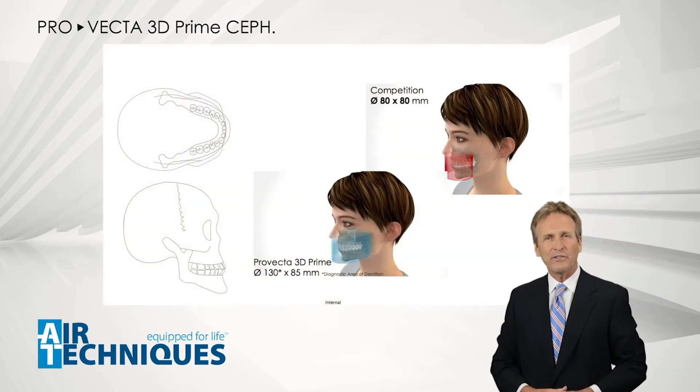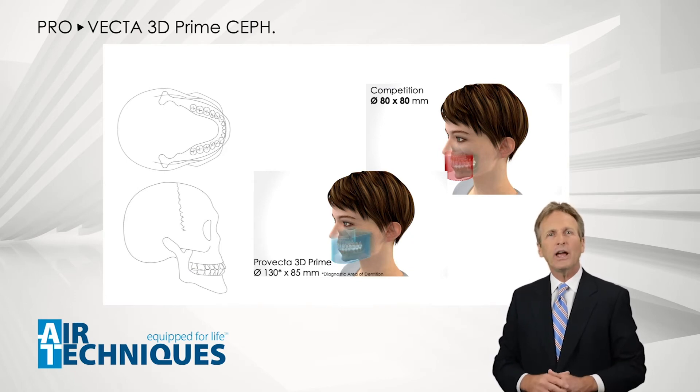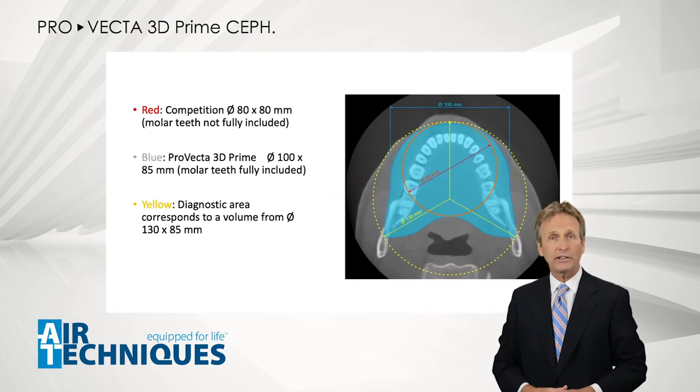When it comes to acquiring a valuable 3D volume, the new ProVecta 3D Prime shows you everything you truly need and want to see. The competitor's 3D equipment often only provides a cylindrical volume of 80 by 80 millimeters, which often results in missing out on valuable data — for example, the last molars.